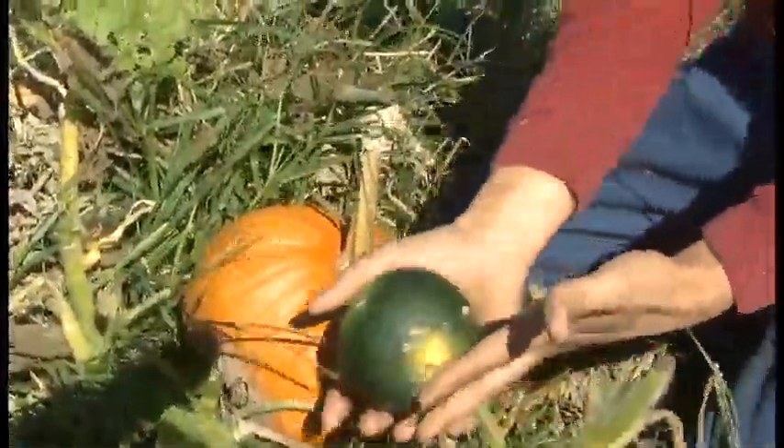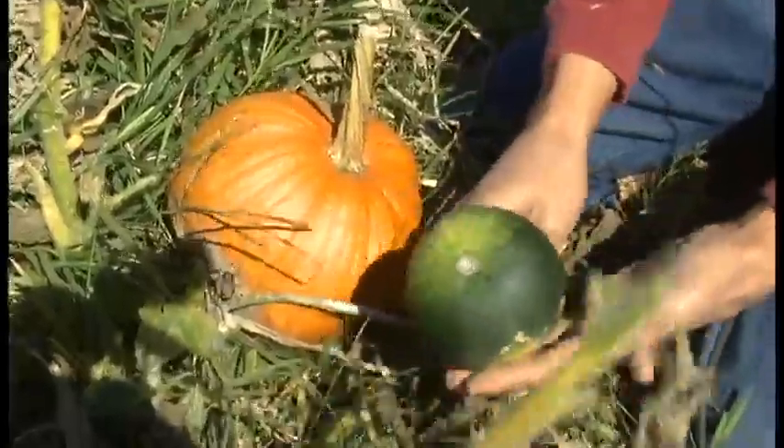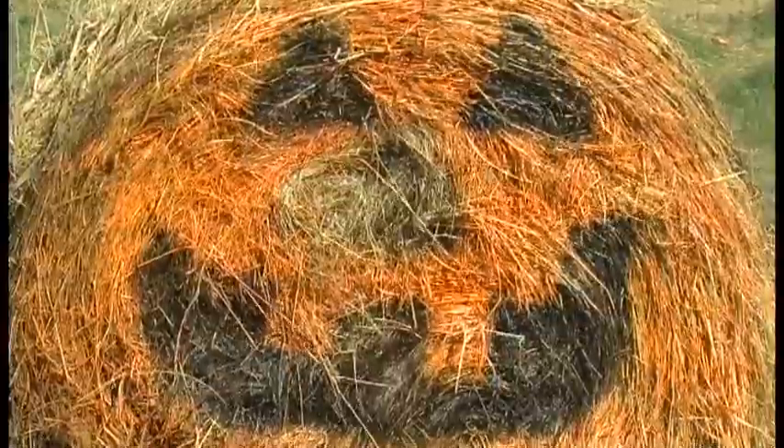But it keeps little baby pumpkins like this from ripening too. Despite the harsh conditions of the frost, the pumpkin will survive to become jack-o'-lanterns by the time Halloween hits.